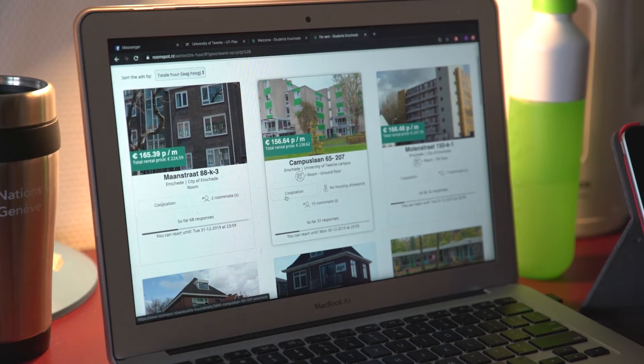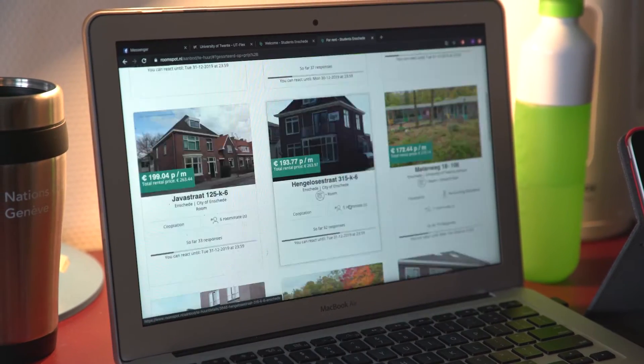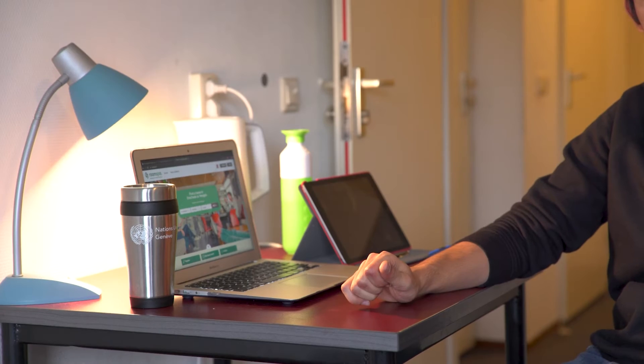As soon as I got the email from Student Services as to where I need to apply for housing, I made an account and logged on. I saw what kind of houses were available at that point of time, and Kalslaan was one of them. So I just closed my eyes and applied, because at that point of time my main concern was to get a house and not to be really picky as to what house I wanted.